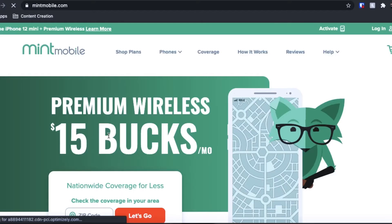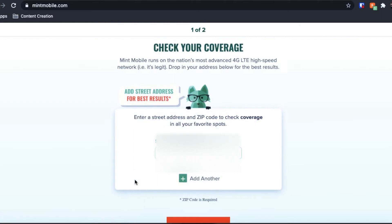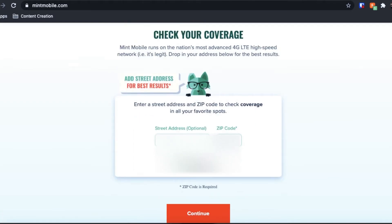I went to MintMobile.com, typed in my address and other vitals, typed in the model of the phone we were going to give her, and once that was all compatible, we looked through the plans. We chose a 3GB plan because we really never leave the house, so we're on Wi-Fi most of the time. The 3GB plan — with 3GB of data, unlimited text, and unlimited talk — is $20 a month if you sign up for a 6-month plan. If you sign up for 12 months in advance, that price lowers to $15.